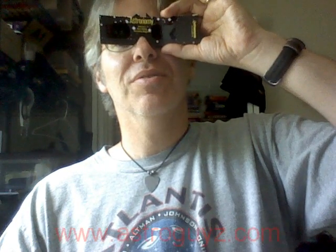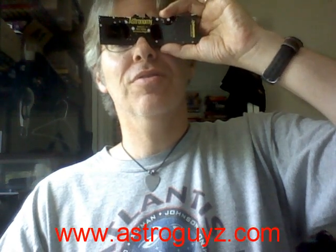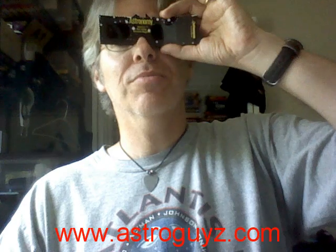So everybody, get out there, get your eclipse shades — shameless plug for Astronomy Magazine, the ones I got from Eric Hess at Astronomy Magazine — and make sure that if you're under the penumbra of the Moon, you are observing the annular eclipse on May 20th.